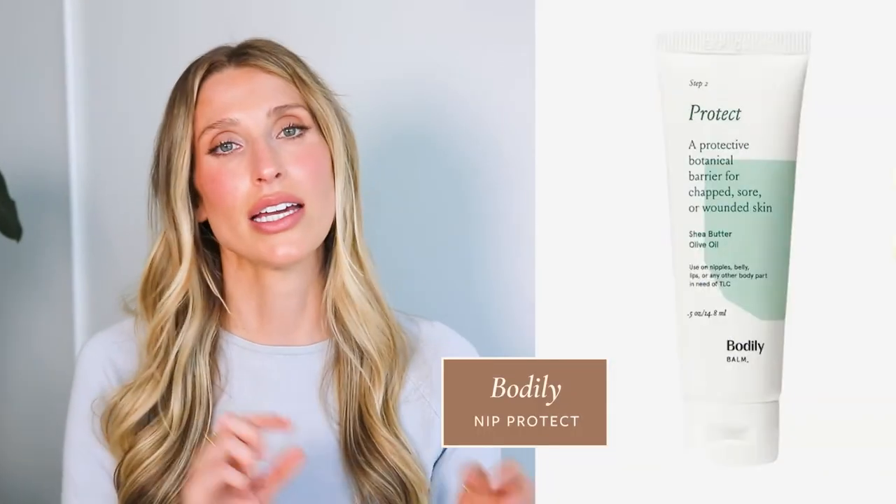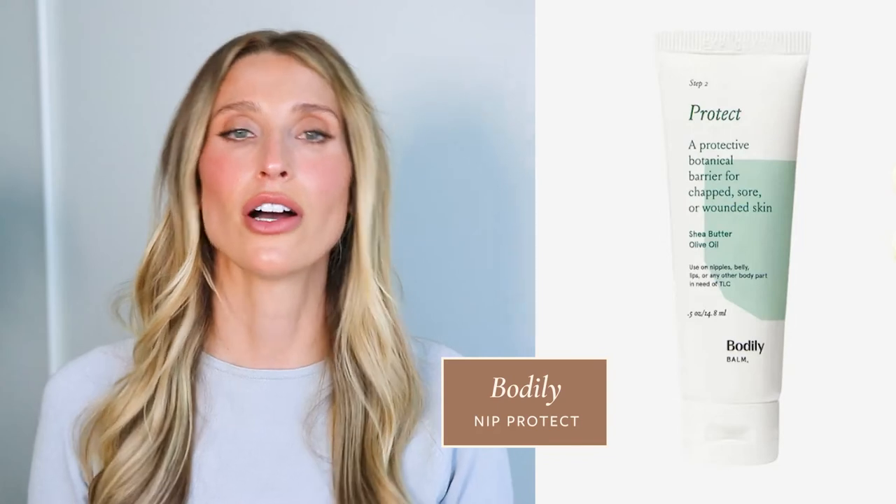There's nothing wrong with nipple creams — they can be very helpful. The most recommended type is pure lanolin. When you're in the hospital postpartum, a lactation consultant will usually give you a bag of little lanolin packets to take home, but you can also get them online. If you have a sensitivity or allergy to lanolin, there are lanolin-free nipple creams that work very well too — one common one is the Bodily Nip Protect, which contains shea butter, olive oil, and coconut oil. Importantly, both lanolin and lanolin-free nipple creams are safe for babies to consume in small amounts, so you don't have to wipe them off before feeding — and trying to clean off the nipples before feeding can actually cause additional trauma.